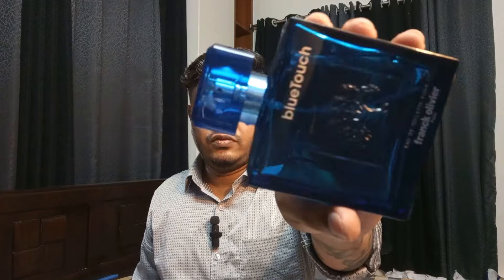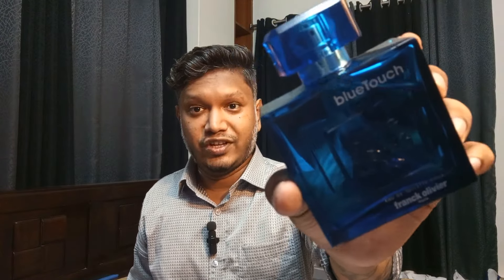You can check out the individual review — I'll drop the link in the description. Just search for this fragrance and my channel name, Fragrance Booth. Blue Touch by Frank Olivier is a wonderful sweet, fresh, fruity, musky fragrance — exactly $21 in Bangladesh, well under $25. A beautiful, refreshing, and most affordable pick today.